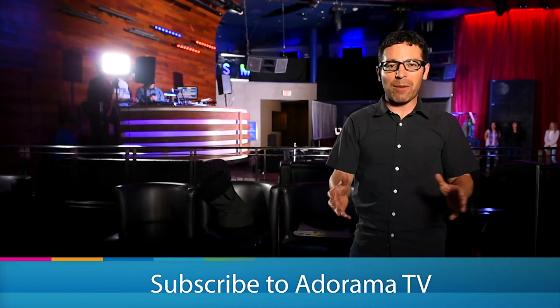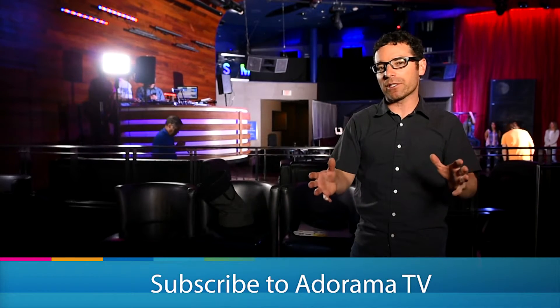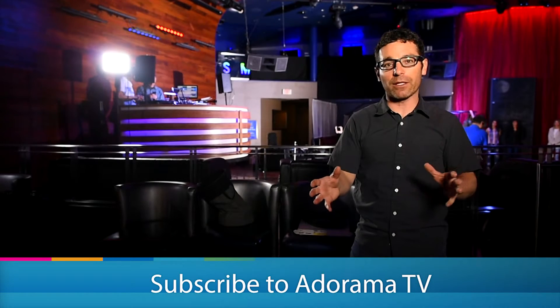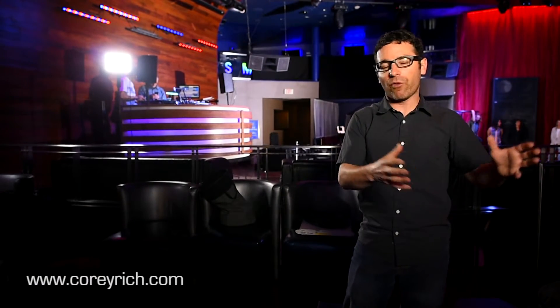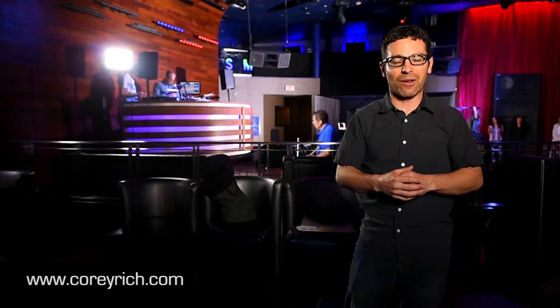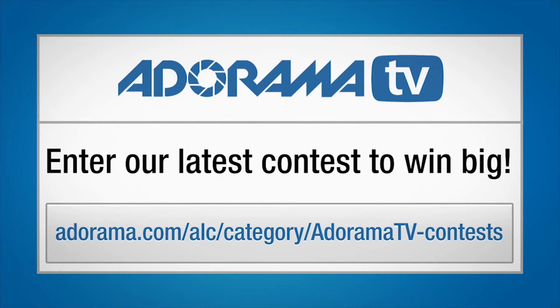You're watching AdoramaTV. If you haven't already, subscribe to our YouTube channel — and remember, anything you want photo or video related, you can get it at Adorama.com. There's tons of informational programming and cool videos just like this published regularly, so tune in to AdoramaTV. Be sure to check out Adorama's latest contest — there's tons of cool stuff that you can win.